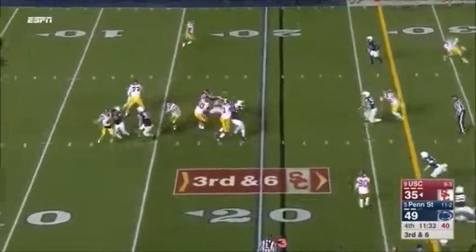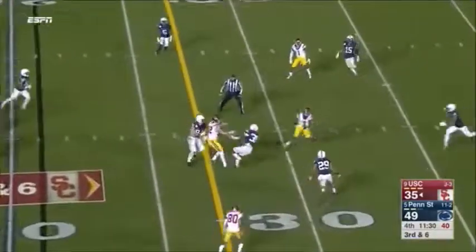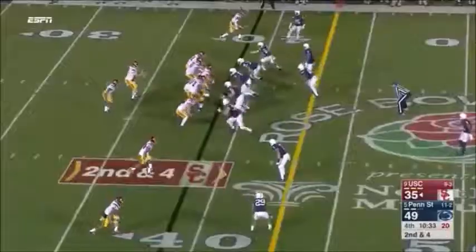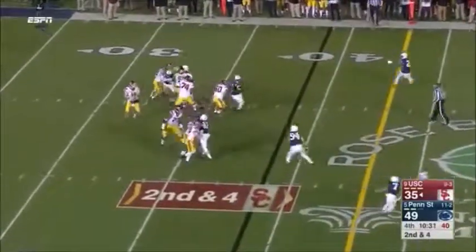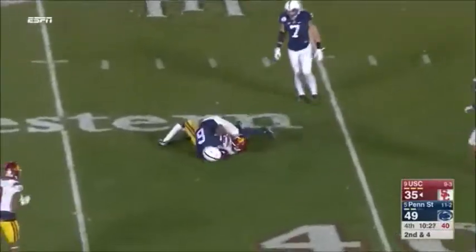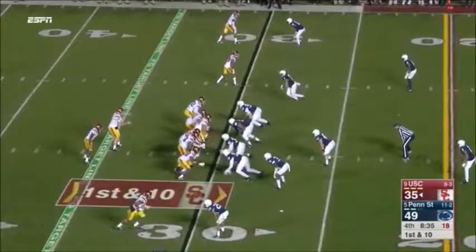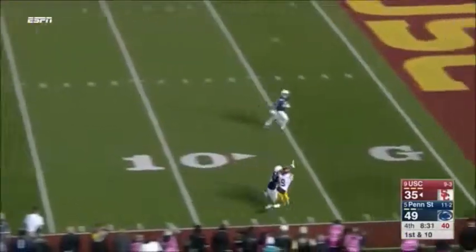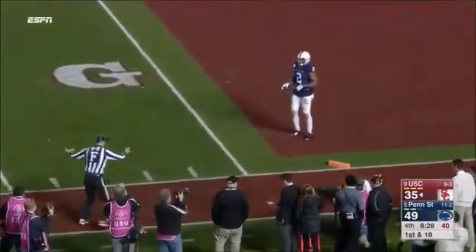Trojans 6 of 12 on third down. Darnold crushes it immediately, throws it dangerously over the middle. Smith-Schuster off the blitz. Lions bring the blitz again and Darnold delivers to Burnett — he makes the catch. Trojans finally over 100 yards rushing. Darnold loops it for Smith-Schuster — terrific catch, but he's out of bounds.